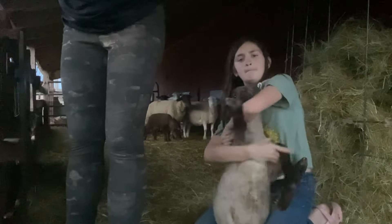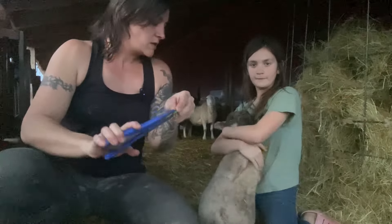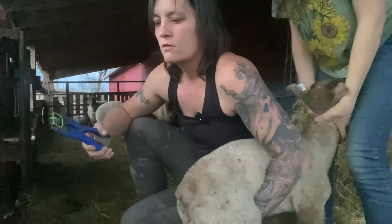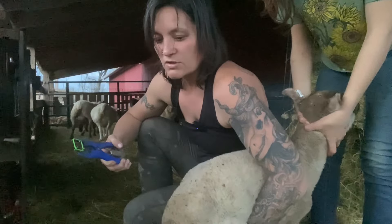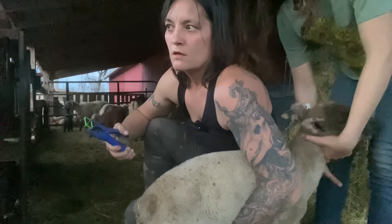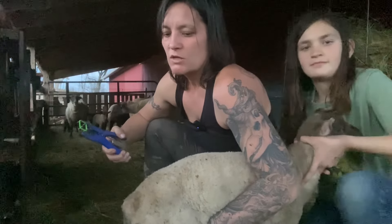We're going to band him really quickly because he's going to a show home, so he needs to be banded. This is the same tool that we use to crop their tails. You've got to make sure you feel both testicles. I feel nothing right now so I'm going to skip it — I just feel a scrotal sack, which means he's afraid and he's sucked them up in. I need to work them down. You just have to make sure you get them both.